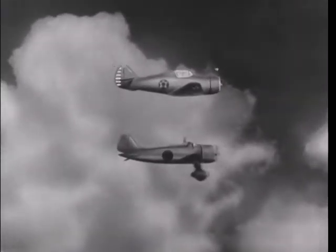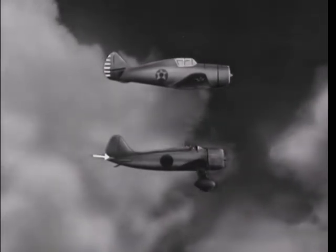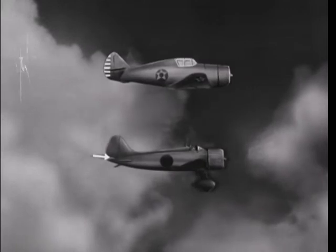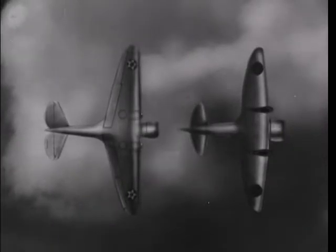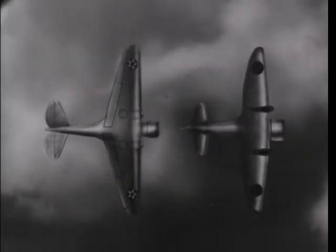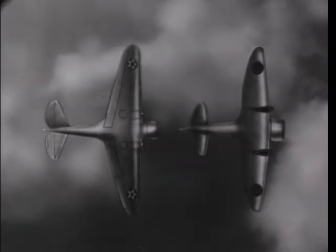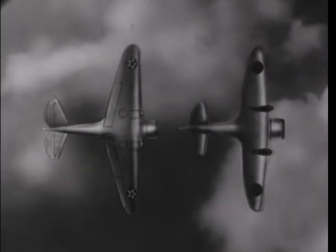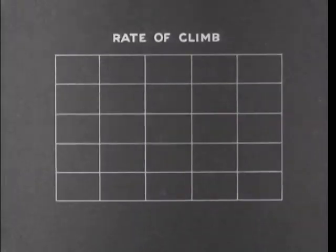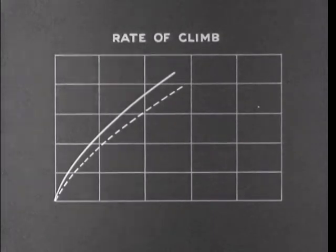The open cockpit on the standard Japanese fighter is a sure mark of identification. From the side, the major points which distinguish the Japanese plane are the cockpit, tail, and fixed landing gear. From below, the fixed landing gear of the Japanese plane extends beyond the leading edge of the wing. The P-36 has retractable landing gear. Notice again the oval tail of the 96-97 and the bird-wing tail of our P-36. A graph of the rate of climb shows the Jap fighter is inferior to our P-36, and hence far below our present pursuit airplanes.